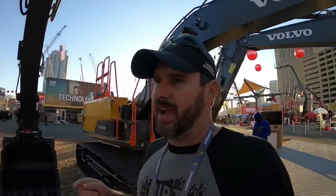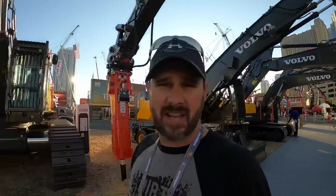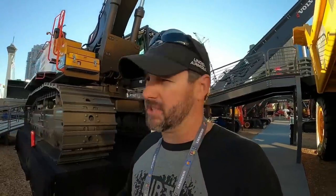First and foremost, I am proud to say this video is sponsored by Volvo. But guys, don't worry — it doesn't matter how much they pay me or how many incentives they give me or how many free show tickets they flash in front of me, it's not going to keep me from giving you guys my honest opinion about everything I see here at the show. Without your support this would not be possible, so thank you guys and I am humbled and honored that Volvo gave me the opportunity to showcase some of their equipment here at Con Expo.